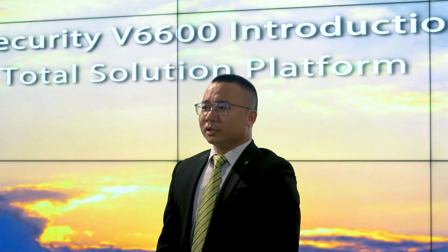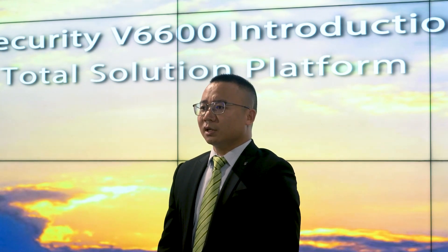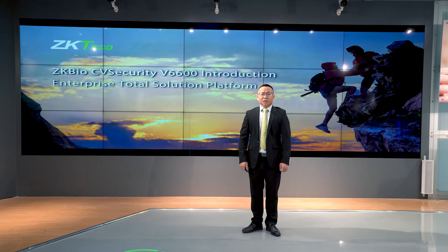As everyone knows, now is the new era of IoT, 5G, computer vision, and also big data. The new technology is always the empowerment of new industries.